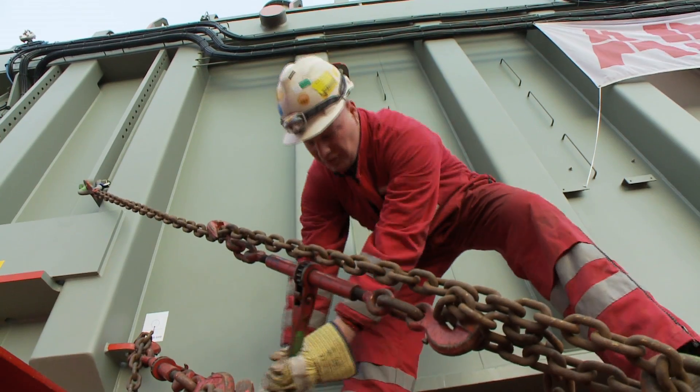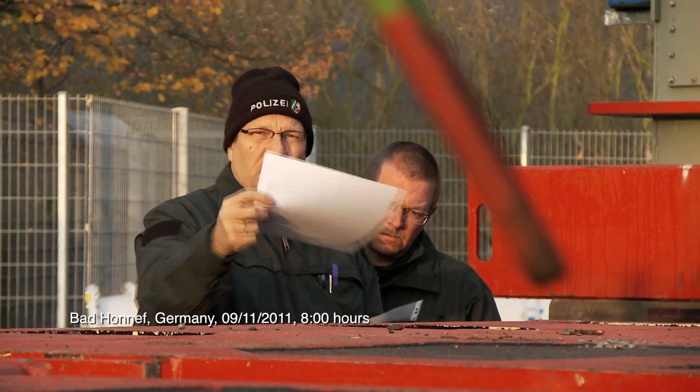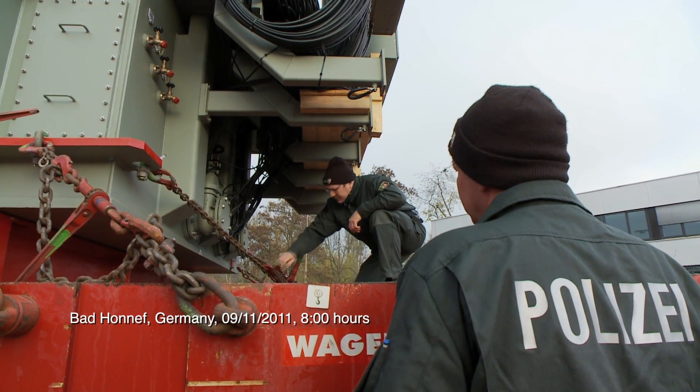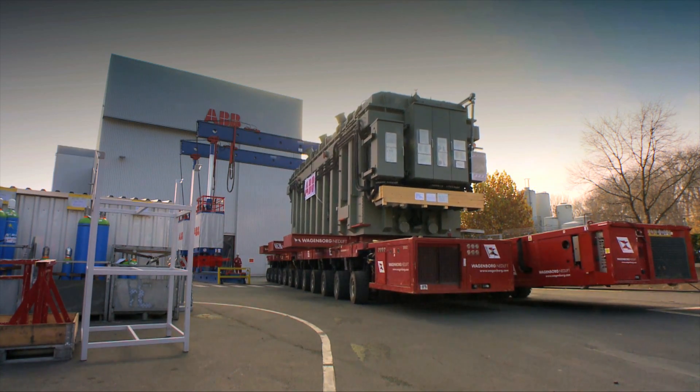The transformer station in Derpen serves as the shore base for offshore wind farms, from where the electrical power generated by the turbines is further distributed over the European mainland. ABB supplies the transformers required.